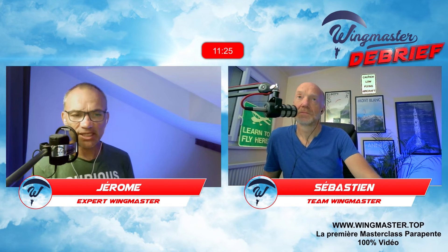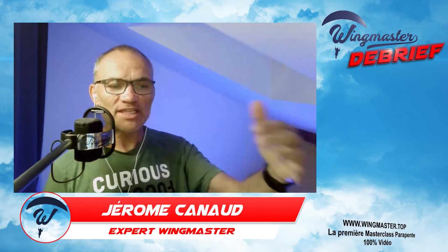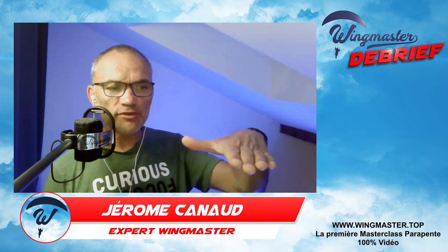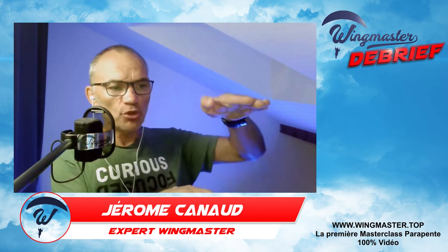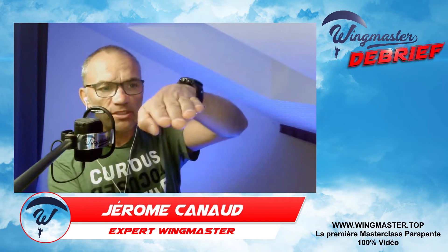Il ne faut pas s'inquiéter de l'accélérateur. Quand on accélère, la voile ne plonge pas par devant — elle ne vient pas devant nous, il n'y a pas d'abattée, pas de tangage. Elle reste au-dessus de nous, mais elle va plus vite. L'angle d'incidence diminue, elle va juste s'incliner légèrement, mais il n'y a pas de mouvement de la voile vers l'avant.